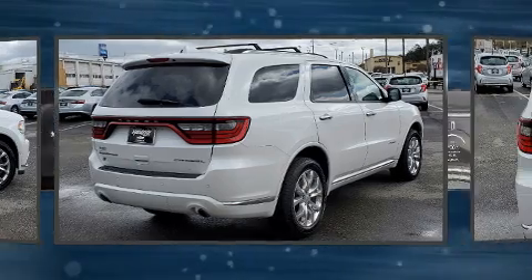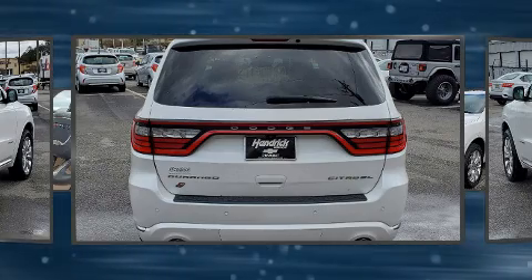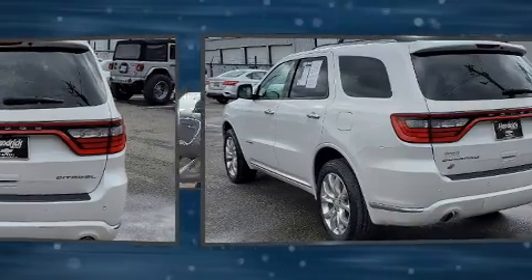Top features include rain-sensing wipers, front and rear reading lights, turn signal indicator mirrors, and a blind spot monitoring system.